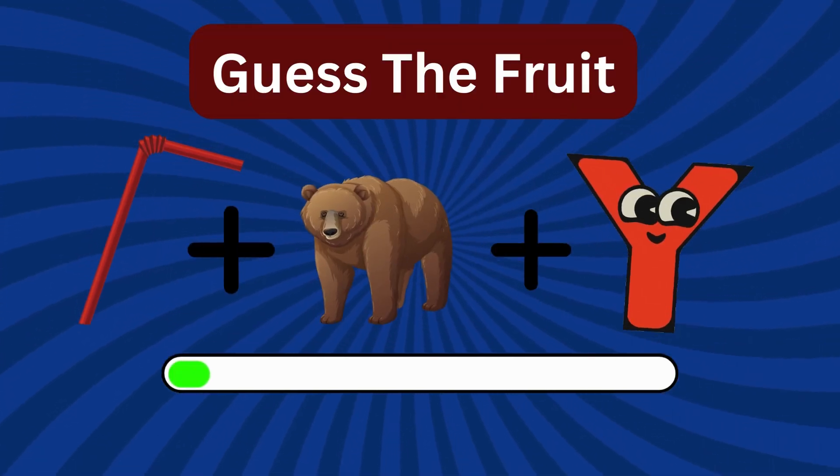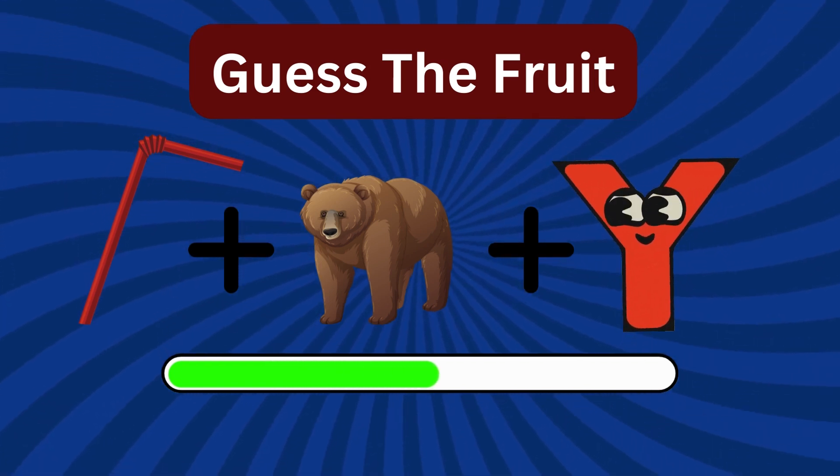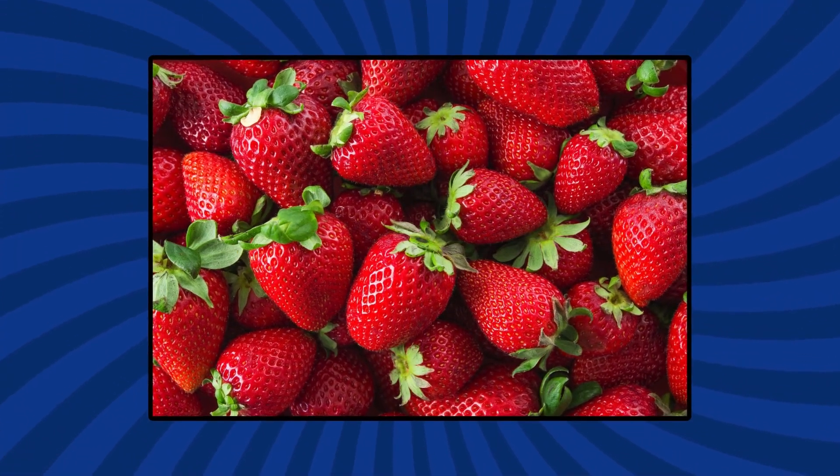Hard one! Can you guess this? Strawberry! Do you like it?